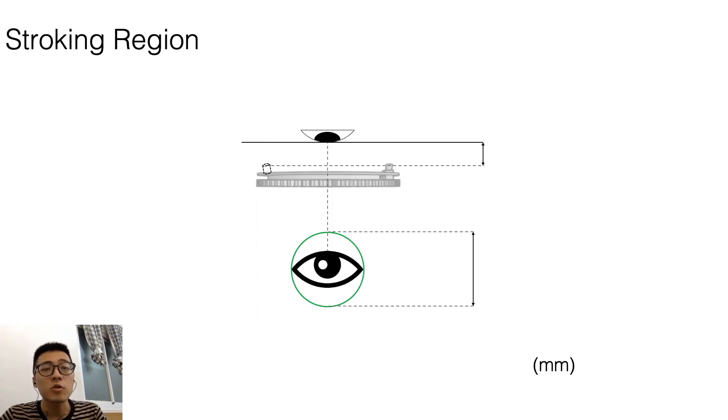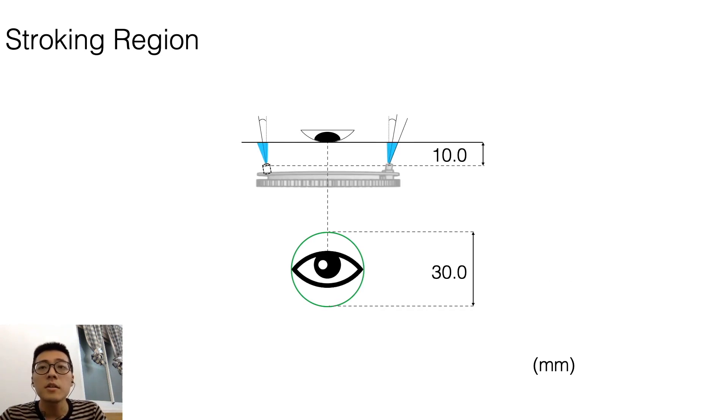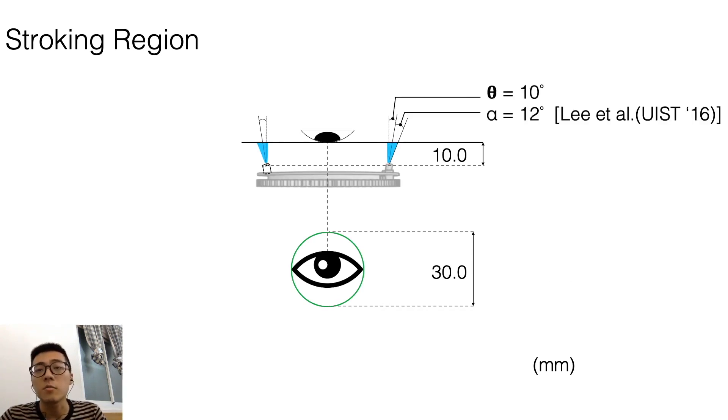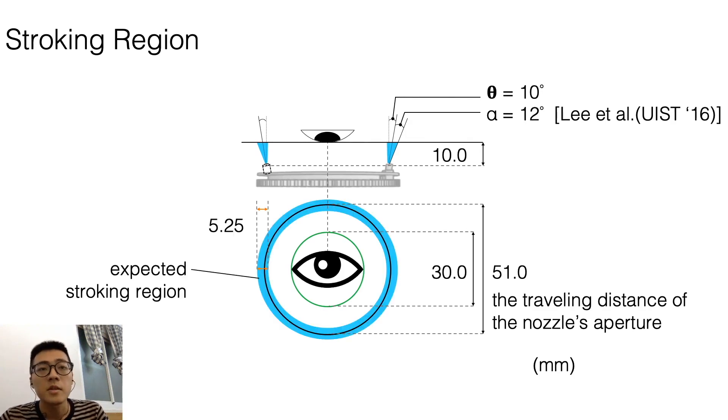Here I will show the actual stroking region in our system. We set the lens-to-eye distance to 10 millimeters. The green circle shows the restricted region of airjets between the opening of the eyelids. We make our nozzle tilting 10 degrees outward, and we assume the angle of turbulent airjet is 24 degrees from side to side. With the black ring representing the traveling distance of the aperture of the nozzle, we obtain the expected stroking region, which is the blue ring, ensuring our system will not exert airjets into the eyes directly.